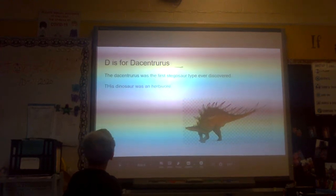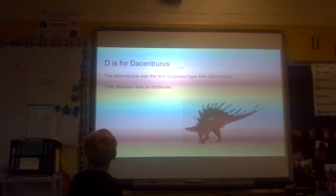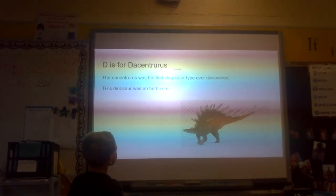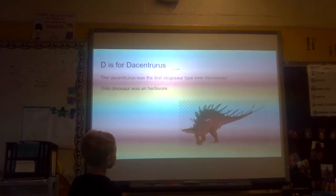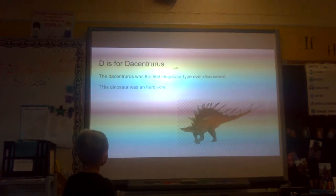D is for Dacentruus. The Dacentruus was the first stegosaurus type ever discovered, and this dinosaur was in her womb.